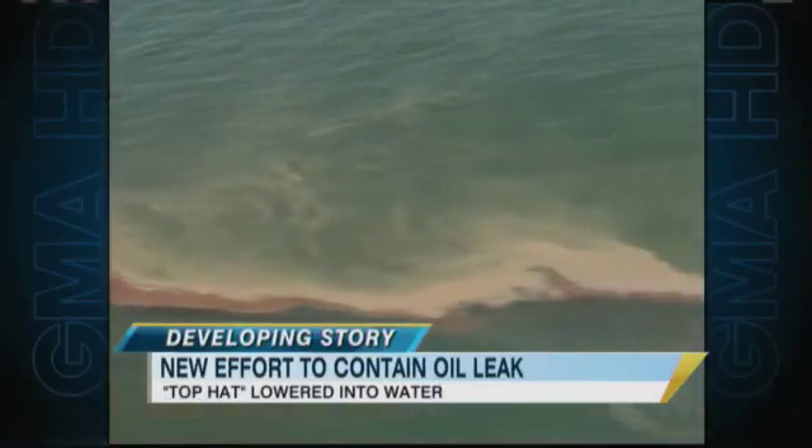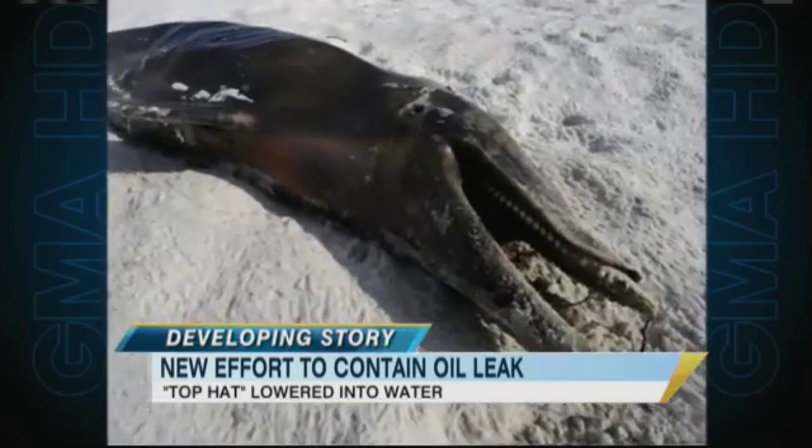We're going to turn now to the latest on the Gulf oil crisis. Four million gallons of oil have now spilled into the ocean, and this morning, a sight none of us wanted to see: dolphins washed up on the shore, apparently killed by the oil.